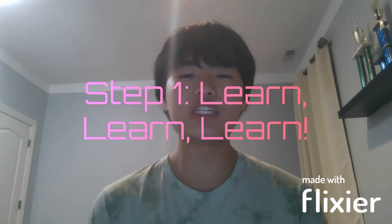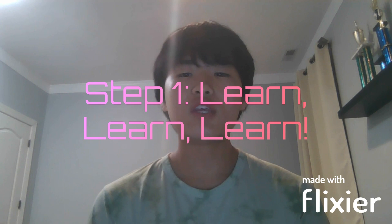Moving on to step one. Step one is to learn the content. The content for the math section of the SAT can be virtually found in any prep book, so make sure you understand the theory behind all the math. The four main categories are the Heart of Algebra, Passports to Advanced Mathematics, Problem Solving and Data Analysis, and Miscellaneous Topics.